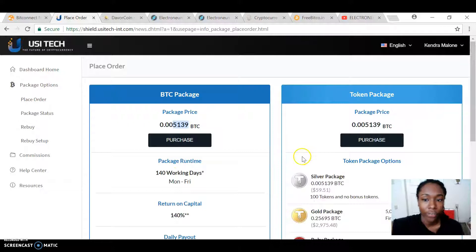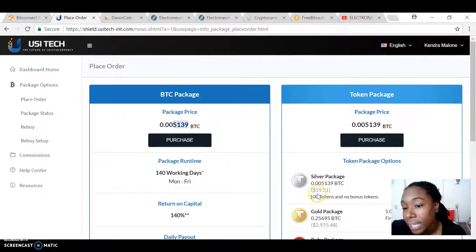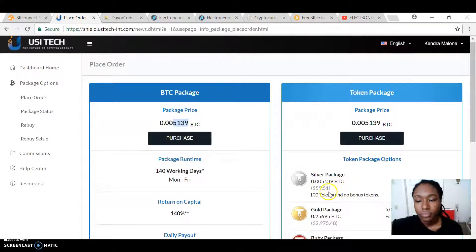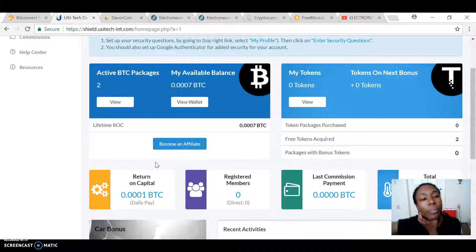You get it back in BTC — not in USI Tech coin or whatever. So if you bought one package, spent roughly $60, in 140 days, the way BTC has been going up, this might be worth $15,000. You definitely make back a considerable amount more than you put in. Say you put $100 worth of packages in — instead of getting $140 back you might end up getting $300 back. I plan on making more investments here, but right now I just have two packages just to test the waters.